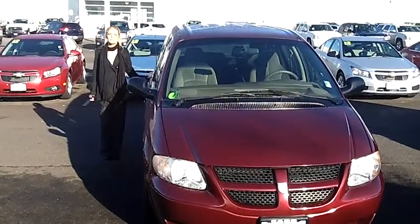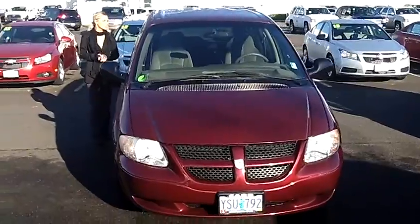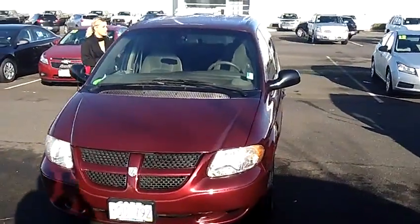Hi, this is Lacey coming to you live from Car Chevy World here in Beaverton. Thanks for clicking on that link. This is your virtual tour of the 2002 Dodge Grand Caravan Passenger SE minivan.